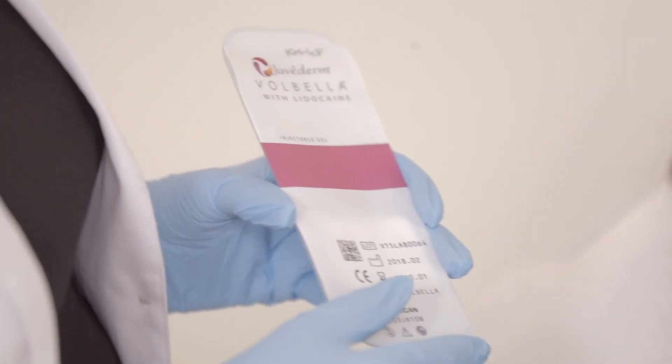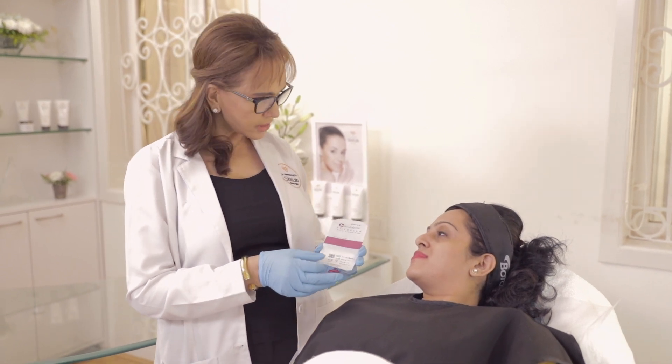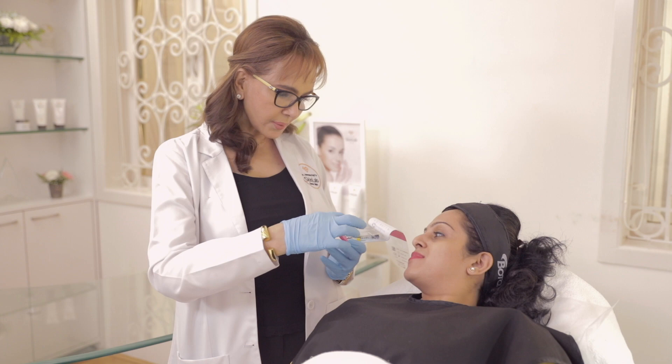Siley, this is a US FDA approved product and it's the best one for the under eyes because it is really soft and you can mold it in place. So you won't feel lumpy or anything.